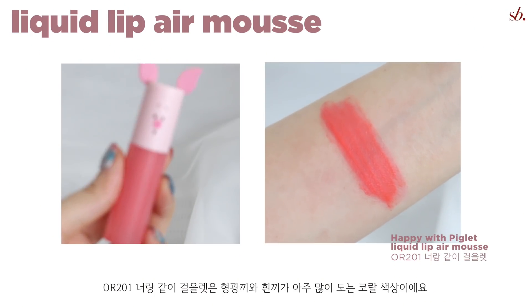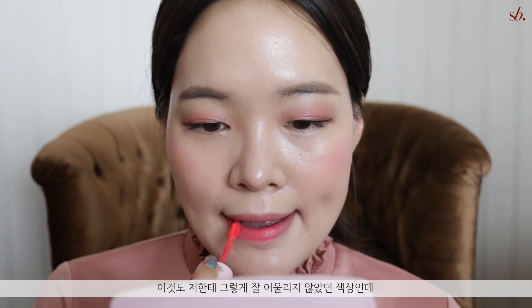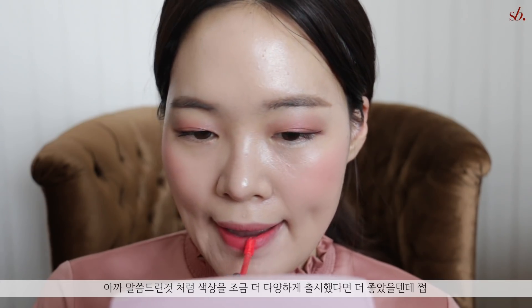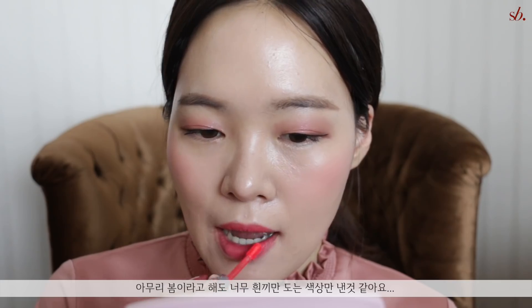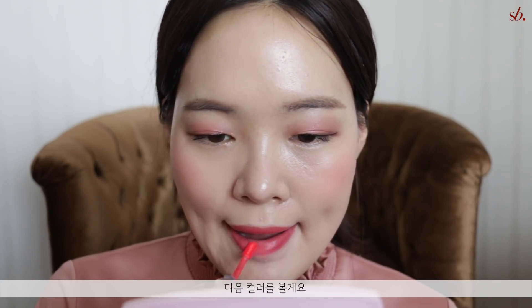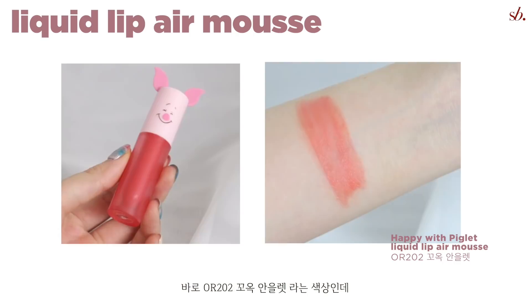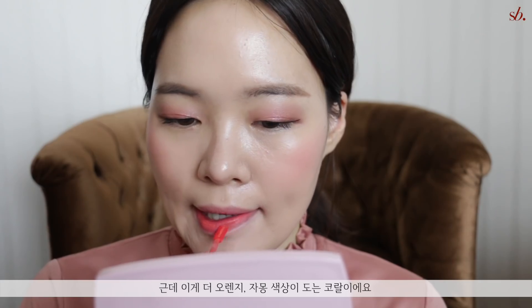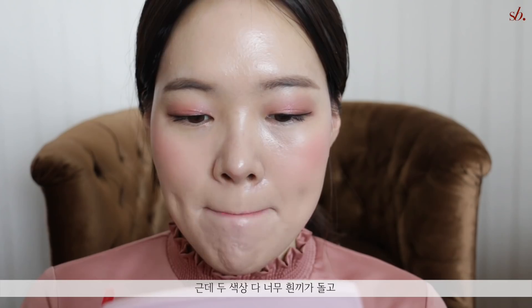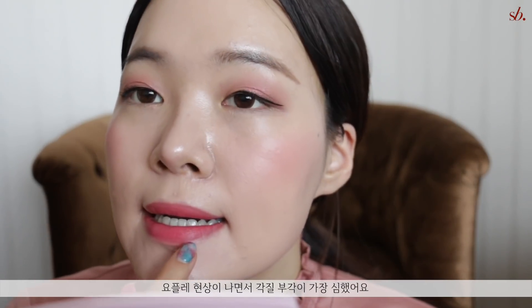OR201 is a very neon coral pink with a lot of white cast, so this was another color I didn't really vibe with. I wish Etude House had come out with a more varied range of colors — even though it's a spring collection, they could have offered more shades and ranges. The last color is OR202, a coral color that looks very similar to OR201, but with a slight hint of orange apricot. Honestly, both felt too neon, and these two colors emphasized the dry patches on my skin the most out of all the shades.